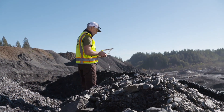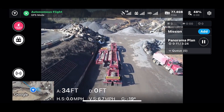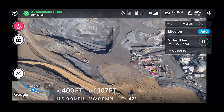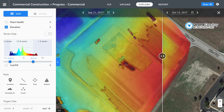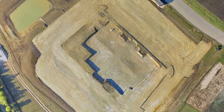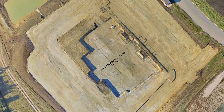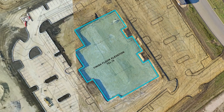With a single drone flight, you can perform a total site survey, avoiding a costly survey team. With an aerial survey and accurate elevation data, you can compare grading plans to on-site conditions and resolve issues faster. Integrate drone data into pre-construction stages to ensure design work is parallel with the truth on the ground.